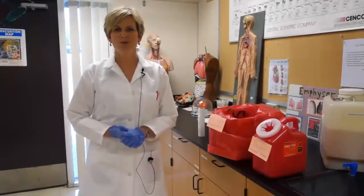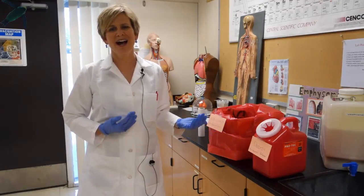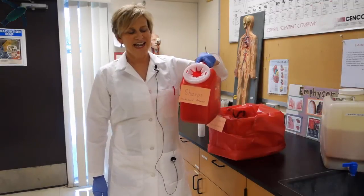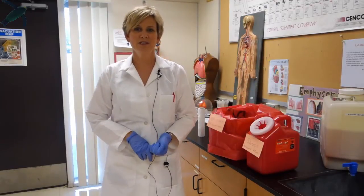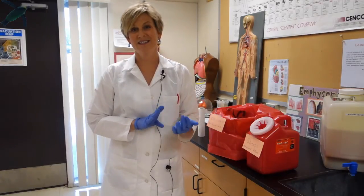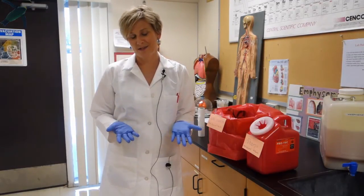Next I'll show you how to dispose of material safely once you are done using them. Anything contaminated with blood will be disposed of in one of two red containers. These are called sharps containers. Anything that is sharp goes into the red sharps container. In this lab, that includes microscope slides, the lancets, the toothpicks, and the capillary tubes — basically anything that can puncture a bag is considered sharp.